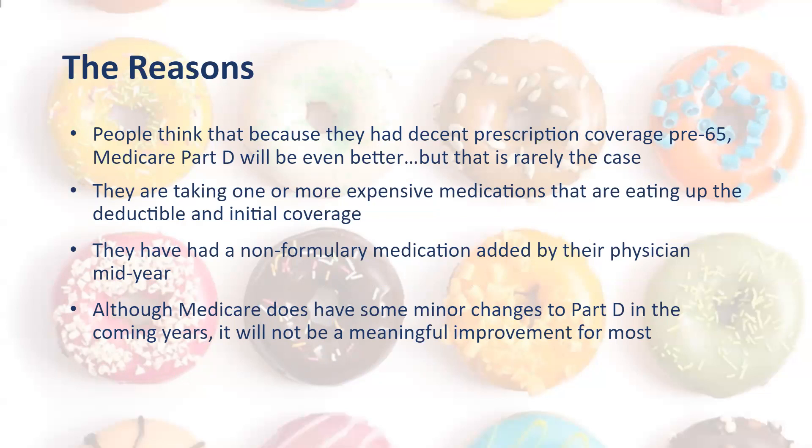Many times people have a non-formulary medication added by their physician mid-year, and it's not one that you shopped for. Once again, next thing you know, they're in the donut hole. And although Medicare does have some minor changes to Part D in the coming years, it's not going to be a meaningful improvement for most people.